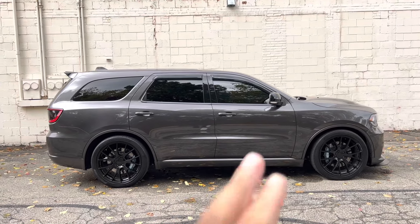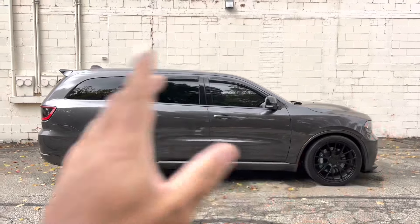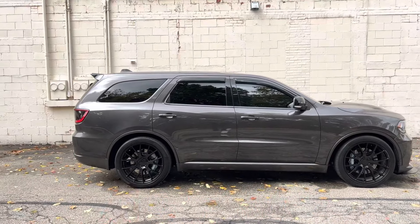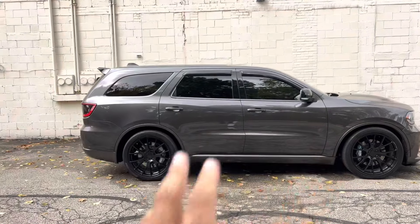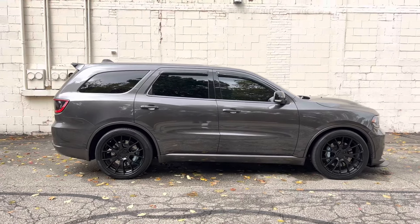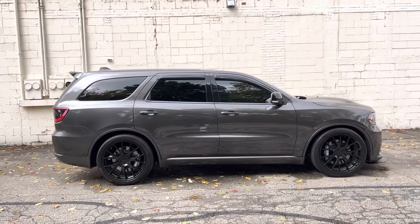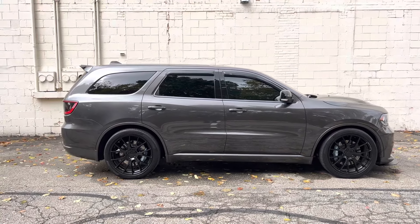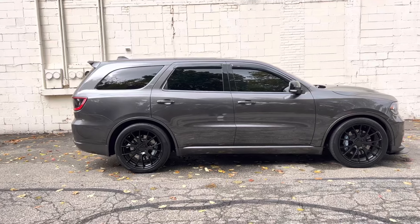My particular kill switch is installed to the ignition. The most difficult part was routing the wires through to my installation point for the switch itself. Go check out my video on how to install a kill switch — definitely a highly recommended modification.